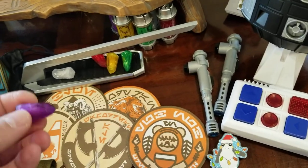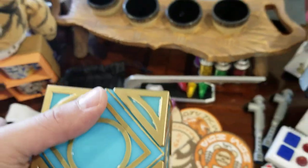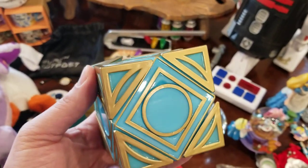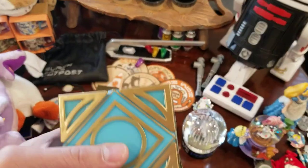If we get another lightsaber we can switch out any color we want. The crystals also go into this little item called a holocron. This is the Jedi holocron — they also have a Sith one that looks like a pyramid, and apparently they both work together.